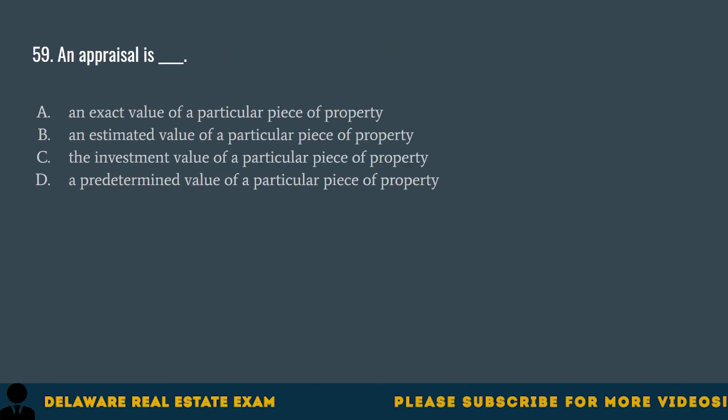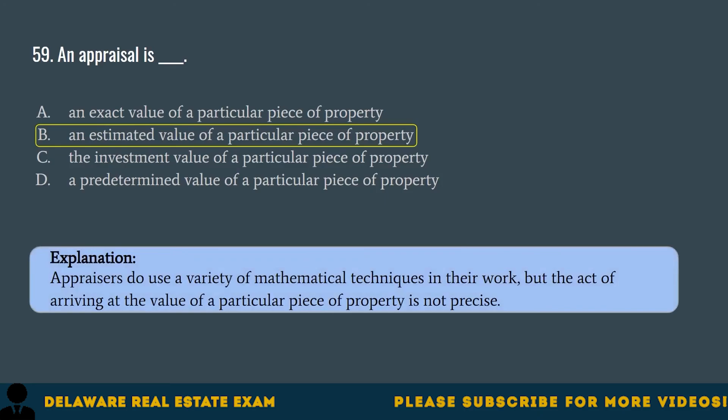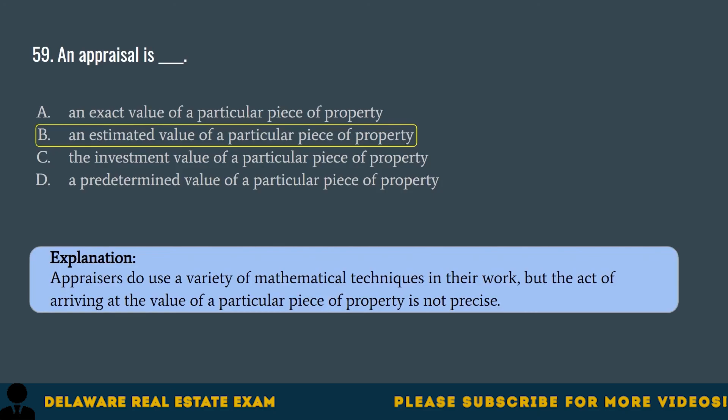Question 59. An appraisal is: A. An exact value of a particular piece of property. B. An estimated value of a particular piece of property. C. The investment value of a particular piece of property. D. A predetermined value of a particular piece of property. The correct answer is B. An estimated value of a particular piece of property. Appraisers do use a variety of mathematical techniques in their work, but the act of arriving at the value of a particular piece of property is not precise.